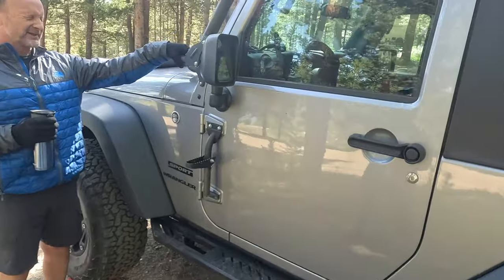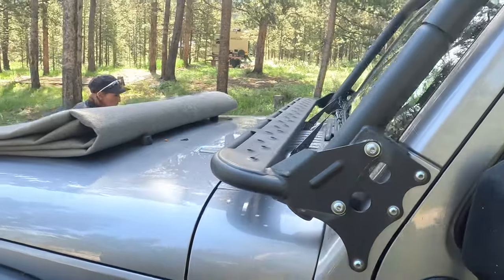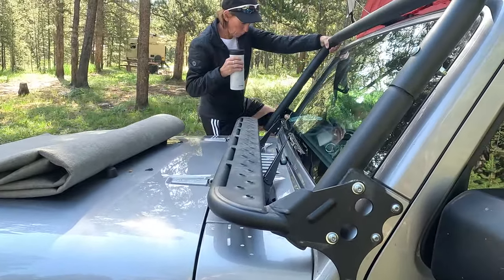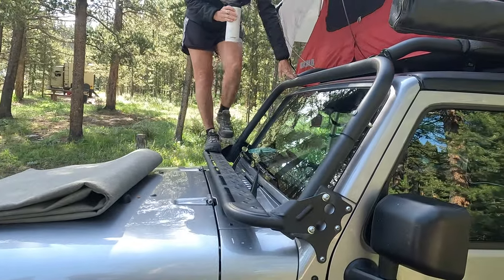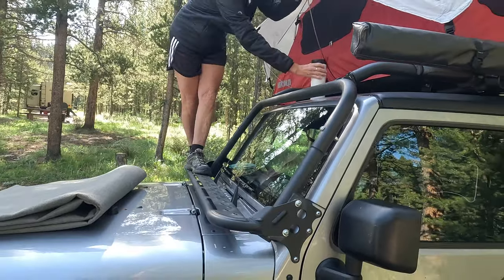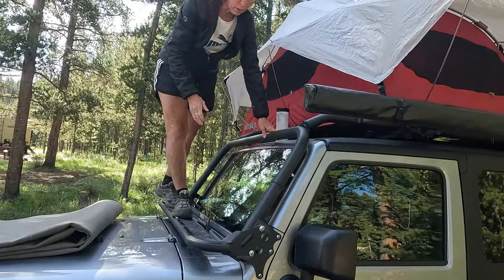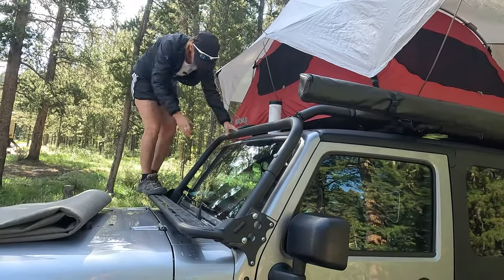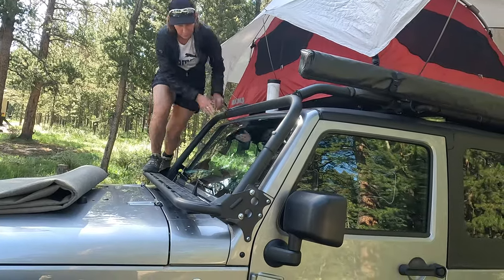A cool thing about the Congo cage is it comes with the catwalk, which my wife loves. I actually saw her up here when you guys were setting up yesterday. When we do the tent, you can get up here and access everything easily. And this is solid — it hooks right to the frame. One of my favorite things is we sit up there and we've watched fireworks, or just look at the stars.